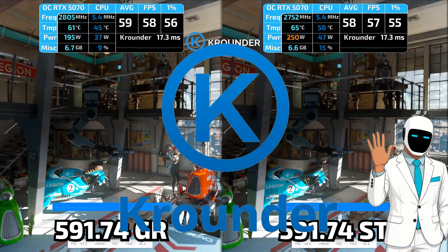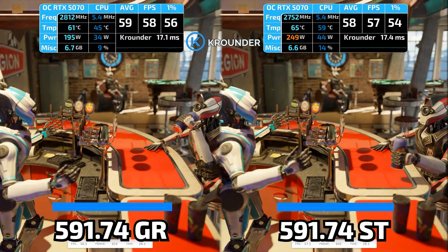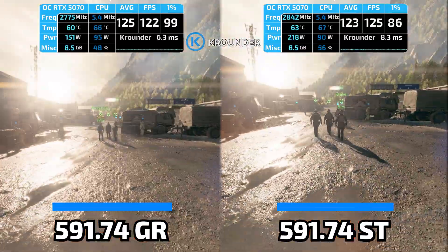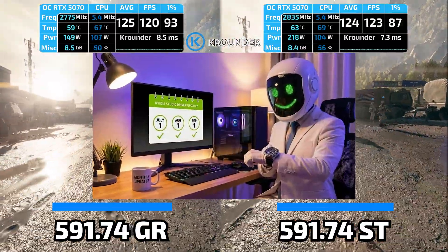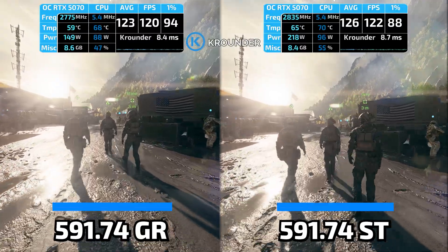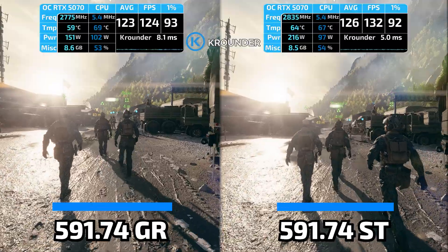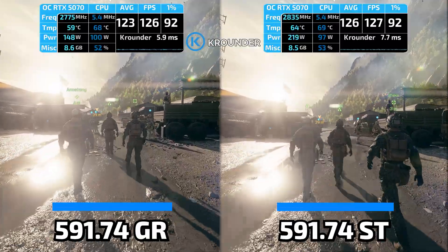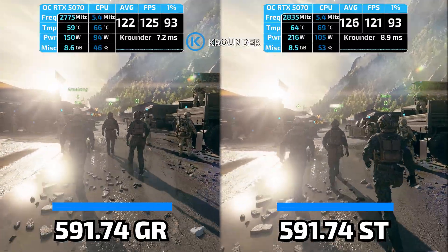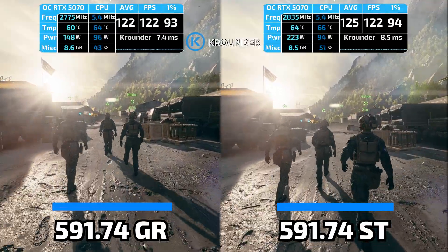Let's talk about what these drivers actually are. GameReady drivers update half-monthly with day-one optimizations and experimental features. Studio drivers update monthly and are certified for creative applications like Premiere Pro and Blender. Both drivers use the exact same GPU architecture — the core rendering code is identical. GameReady gets half-monthly updates, which sounds great until you realize that means less testing time. Studio gets monthly updates, which means more time to find and fix bugs before release.